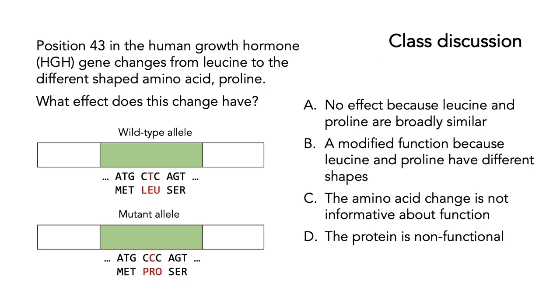Here's the first of our class discussions. We're looking at position 43 in the human growth hormone (HGH) gene, which changes from a leucine amino acid to a different shaped amino acid called proline. What effect does this change have? A, no effect because leucine and proline are broadly similar. B, a modified function because leucine and proline have different shapes. C, the amino acid change is not informative about function. Or D, the protein is non-functional.